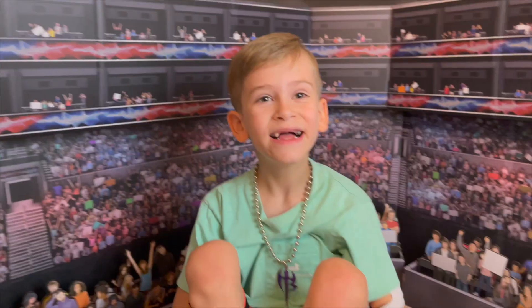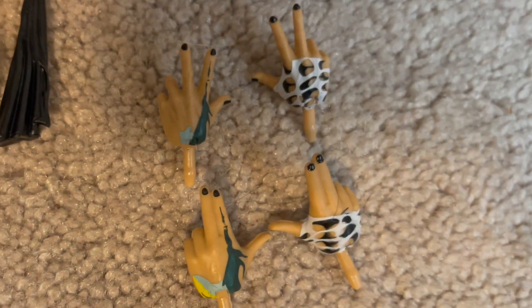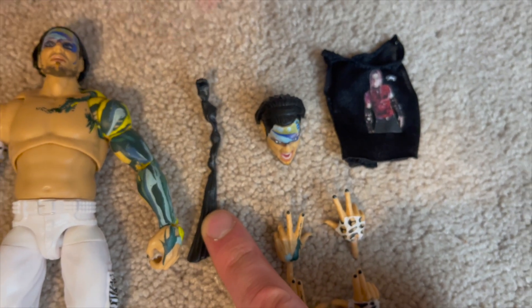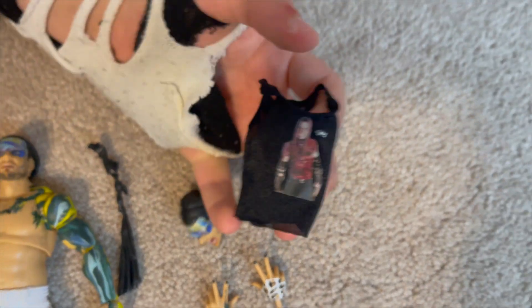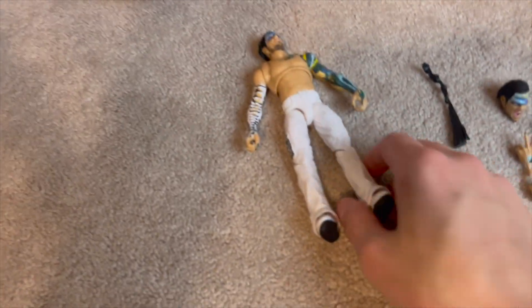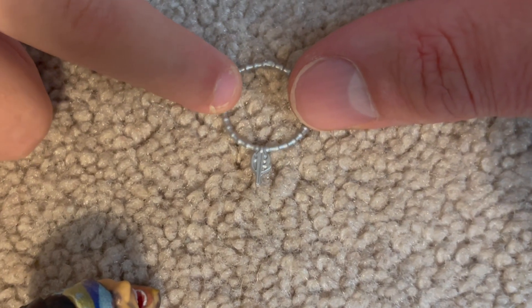Let's get into everything it comes with. We've got interchangeable hands, a towel that you put in the back, and this old-school Brood-looking Jeff Hardy shirt. Maybe we can paint it on the Brood one, and there's that necklace — the Hardy Boy necklace.